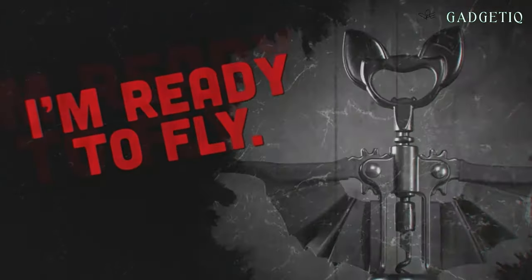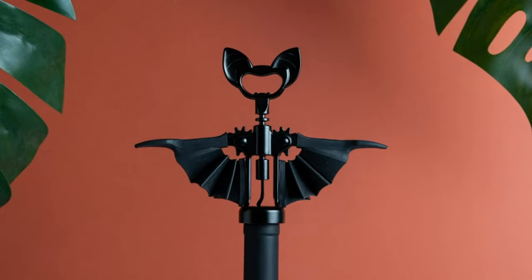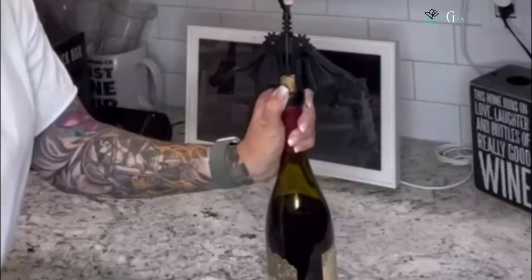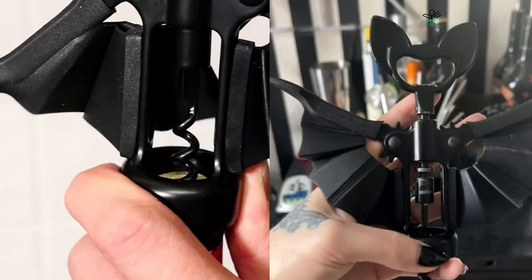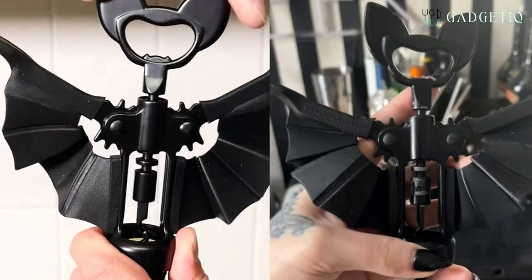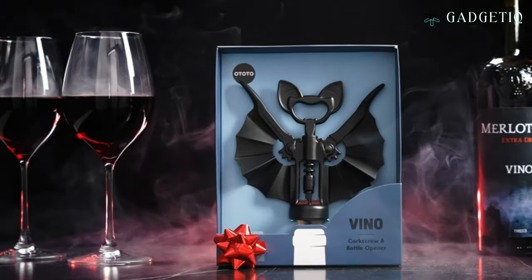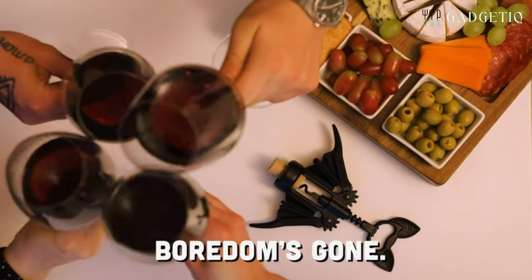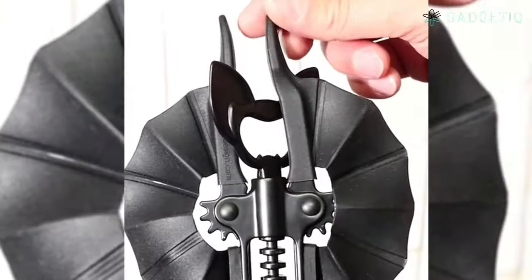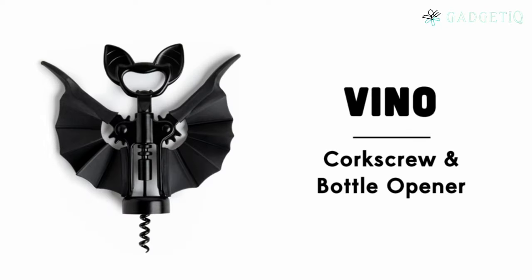Introducing Vino, the bat wine opener — a fantastic two-in-one wine and beer opener that's not just functional, but also fun. Vino is here to make your wine nights more exciting. This bat-shaped corkscrew is not your ordinary wine accessory; it's a quirky addition to your collection of cute kitchen tools and gadgets. Whether you're enjoying a glass of wine or a bottle of beer, Vino's got you covered. Let Vino the bat set your night alight with a touch of fun and magic.